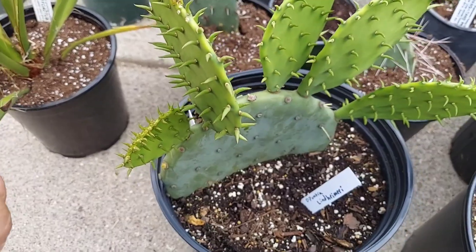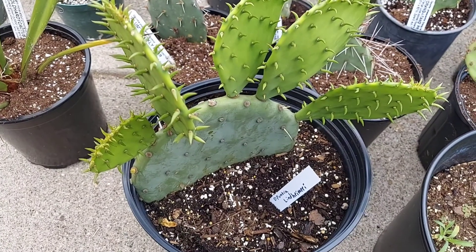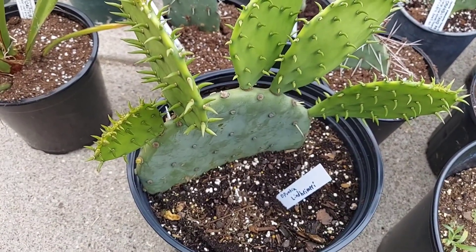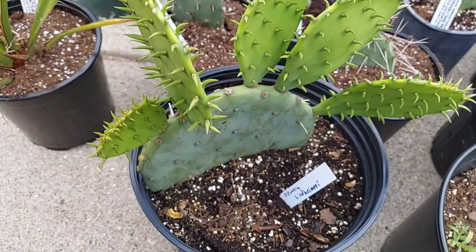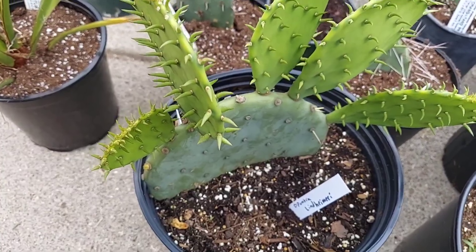This is just standard Opuntia leptocaulis, also known as Texas Prickly Pear. If given fast drainage and/or protection from moisture, it's actually Zone 6 hardy. But it does produce some wonderful fruit itself.